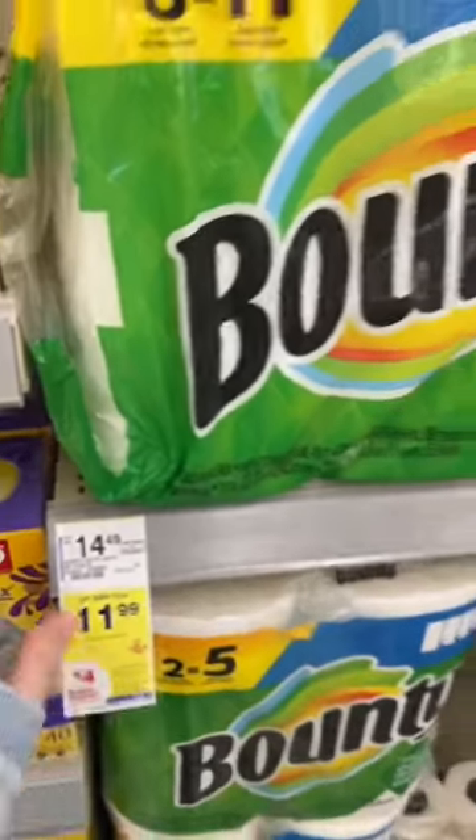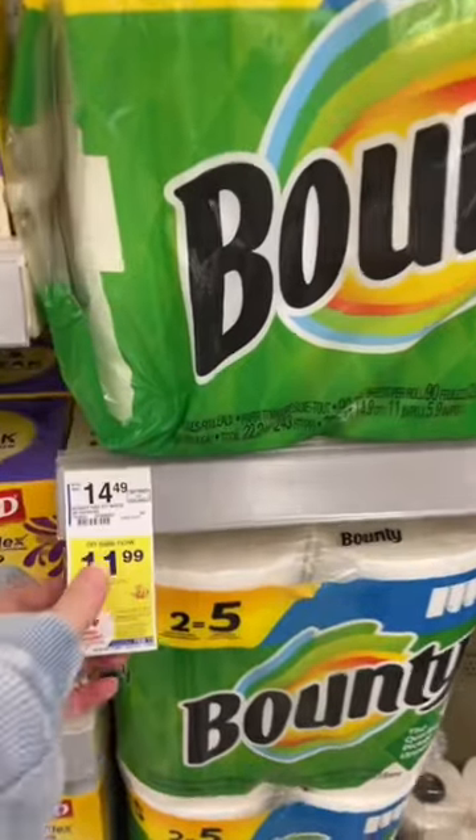I cannot believe how expensive paper products are getting. Look at this, $14.49 for six paper towels. Even on sale for $11.99, like that's expensive. So how about I show you how to get this same pack for $4.49? No, I'm not kidding.